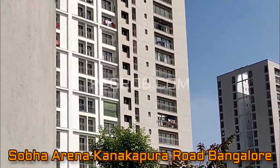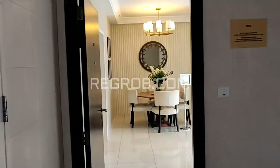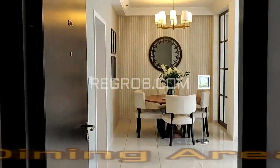Hey viewers, in today's video we are visiting Sobha Arena residential project located on Kanakapura Road, Bangalore. And here we are taking you into a 2 BHK flat.